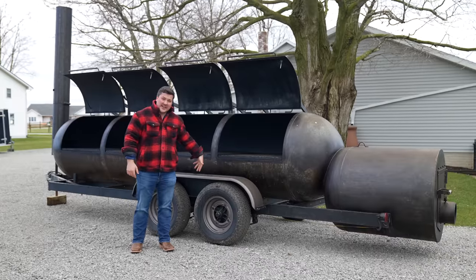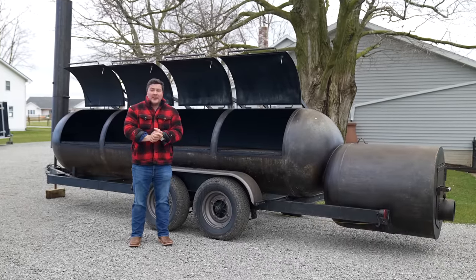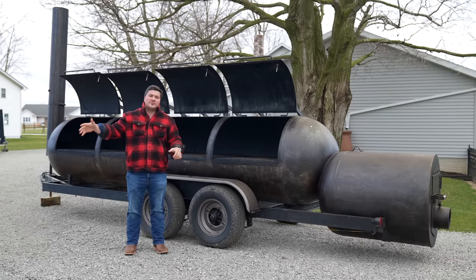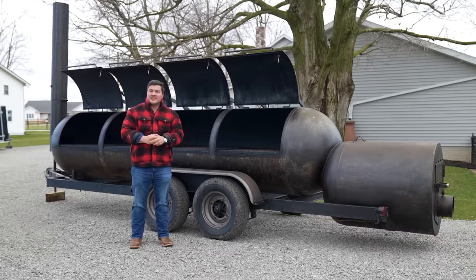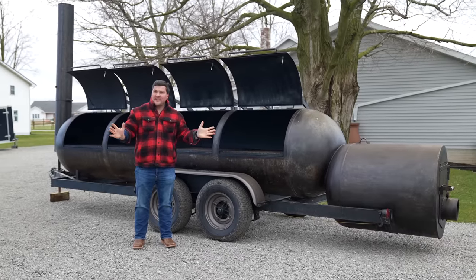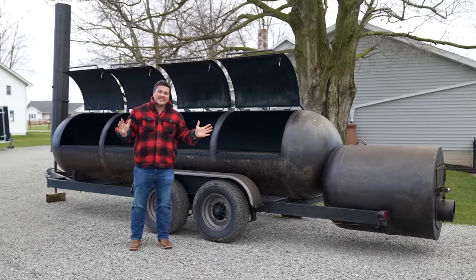Another important feature is that it's got two axles, which is a huge help. The weight is distributed really well, so you don't have too much tongue weight and it will pull nice and easy. If you're worried about whether this thing is road-worthy, fear not — we're going to take it all the way to Texas and test it out for you beforehand.